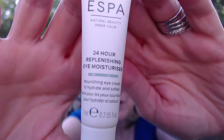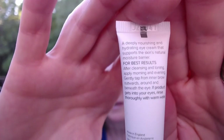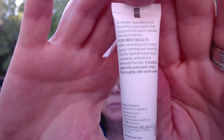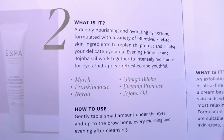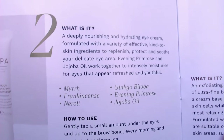This is an eye moisturizer — a nourishing eye cream to hydrate and soften from ESPA. After cleansing and toning, apply morning to evening from your inner brow outward and beneath the eye. I didn't know before that some eye creams you can only use on the bottom and some on the top — so it's good to know when they tell me. This one is made with myrrh, frankincense, ginkgo, evening primrose, and jojoba oil.